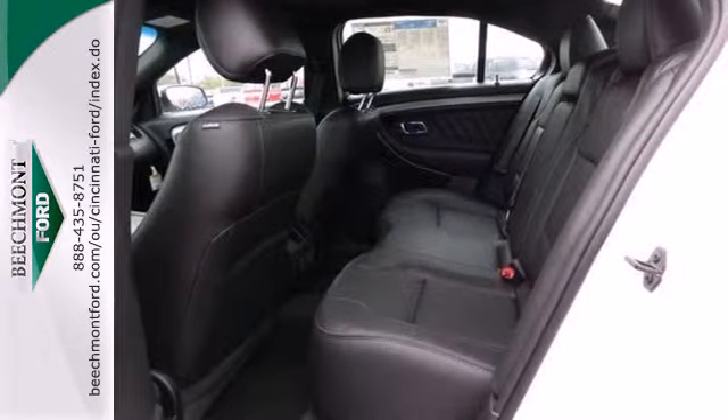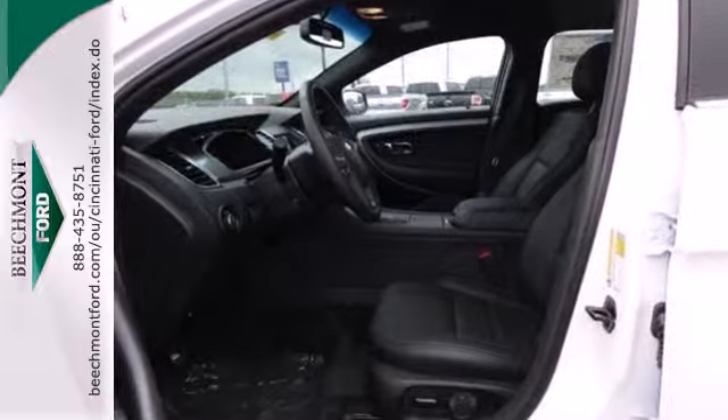Not many vehicles are more well-rounded than this reliable Taurus. Now's the time for a test drive.